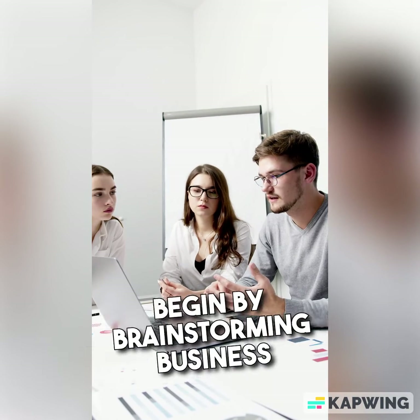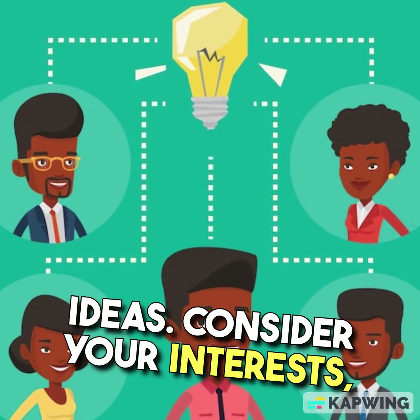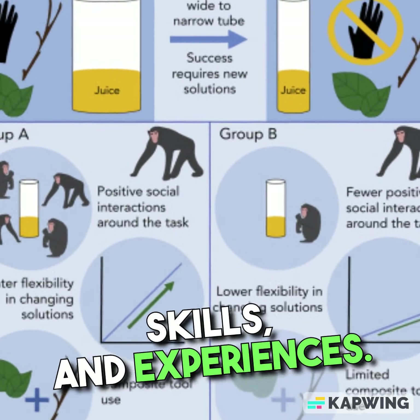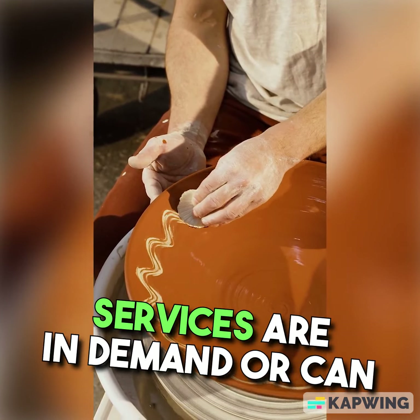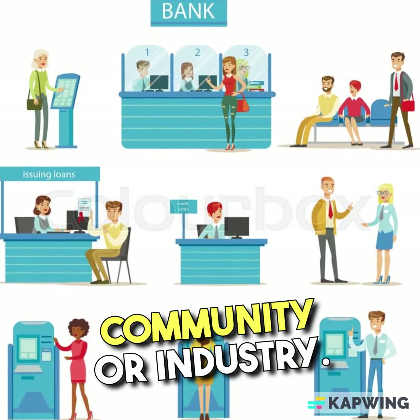Idea Generation. Begin by brainstorming business ideas. Consider your interests, skills, and experiences. Think about what products or services are in demand or can solve a problem in your community or industry.